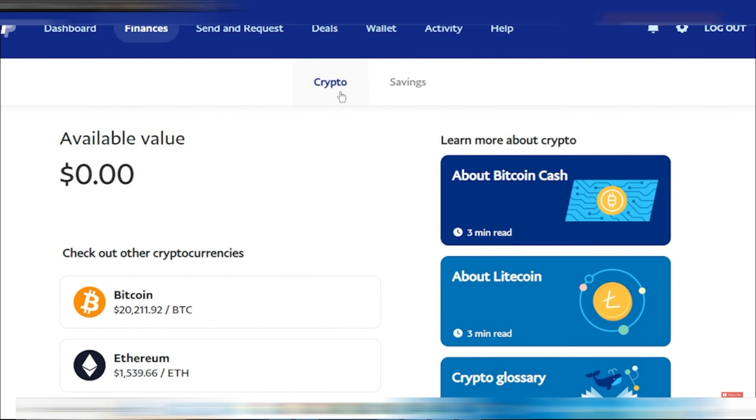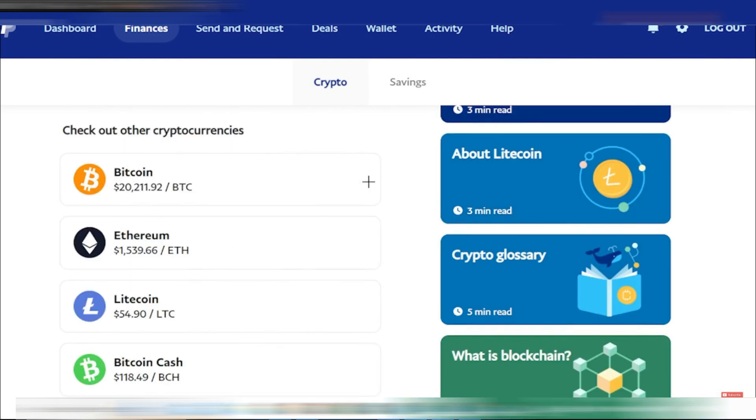Once you're on the crypto page, you'll see options for various cryptocurrencies like Bitcoin, Ethereum, Litecoin, and Bitcoin Cash. For this example, we'll choose Bitcoin.